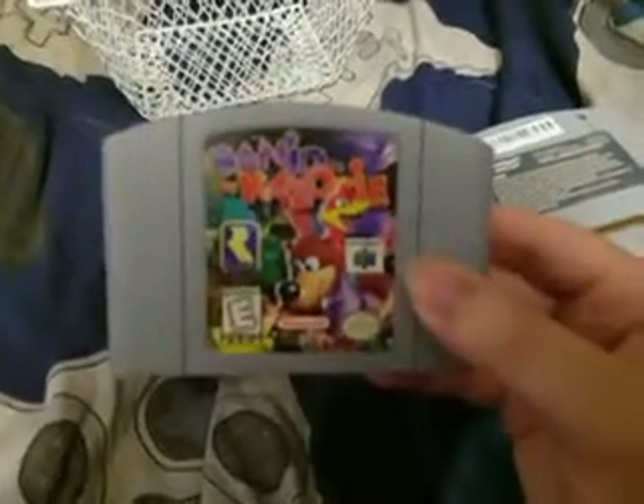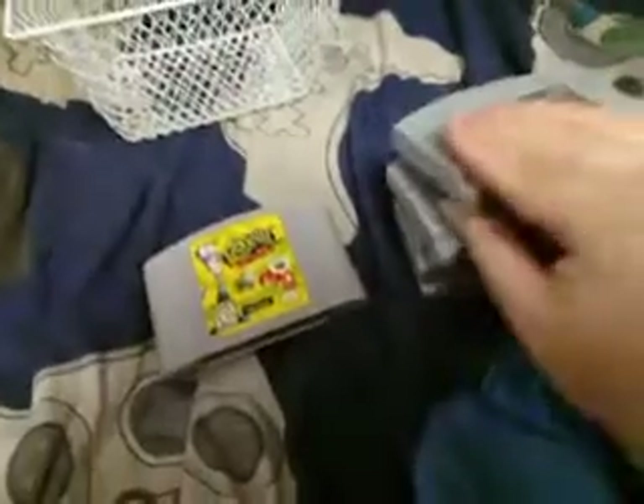Banjo Kazooie. Maybe someday I'll get the other one, Banjo Tooie. And Tonic Trouble.